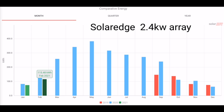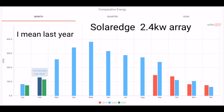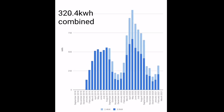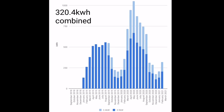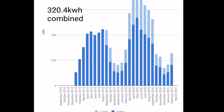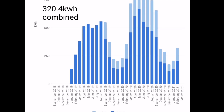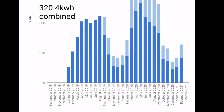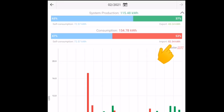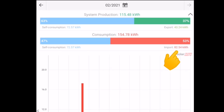Our SolarEdge array — that's 2.4 kilowatts of panels with a 2 kilowatt SolarEdge inverter — generated 115.48 kilowatt hours, compared to last month's 129.98, so similar proportions for the month. Combining the two arrays together, that's 320.4 kilowatt hours for the month of February. My target is 500 kilowatt hours — that's when we have enough energy for everything: hot water, charging a battery, and charging our electric car. So we're still short of that.